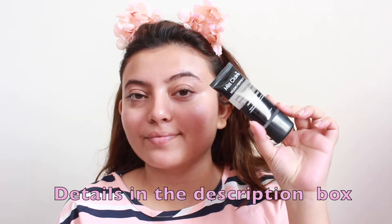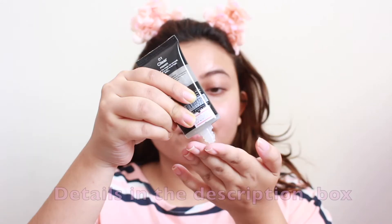Moving on to primer — I am using the silicone-based primer from Miss Clear. Speaking of Miss Clear, I get asked a lot about where you can get it. You can now get Miss Clear from Nika and Amazon. Coming back to the video, this primer is really, really good and budget-friendly at the same time — one of my favorites.